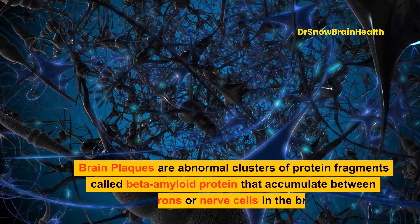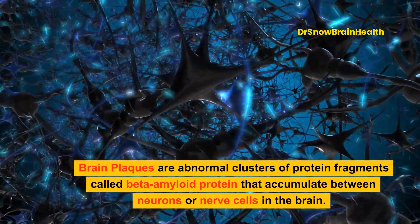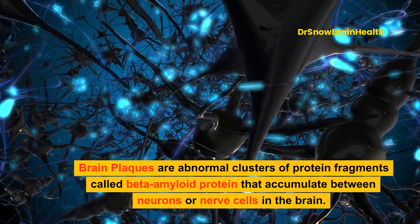Brain plaques are abnormal clusters of protein fragments called beta-amyloid protein that accumulate between neurons or nerve cells in the brain.